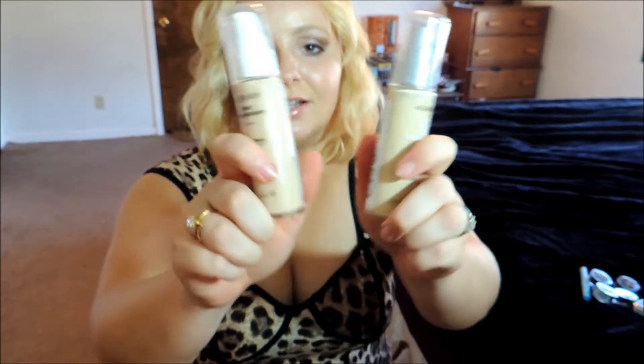I decided to go for these two foundations. They're both from Ulme, and I don't hear a lot about the Ulme brand, but whatever I have tried from Ulme, I really do like. The first foundation is the TLC Trillet Lasting Color, and it's for 16 hours of wear. I personally don't like to wear my makeup for that long, but I thought it would be really nice summer makeup, especially when I go out for the evening. I got it in Buff, and it's 140. I love that both these foundations from Ulme have a pump, so I can control how much comes out.